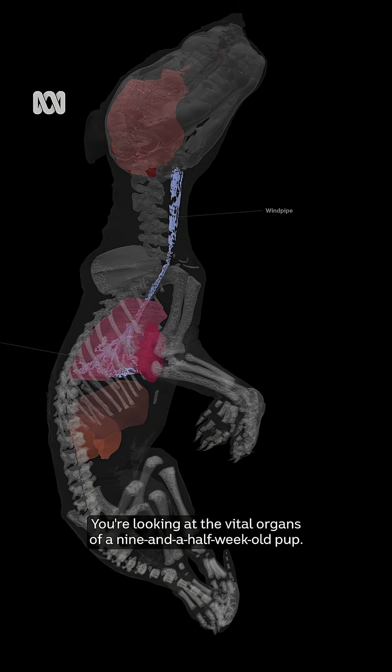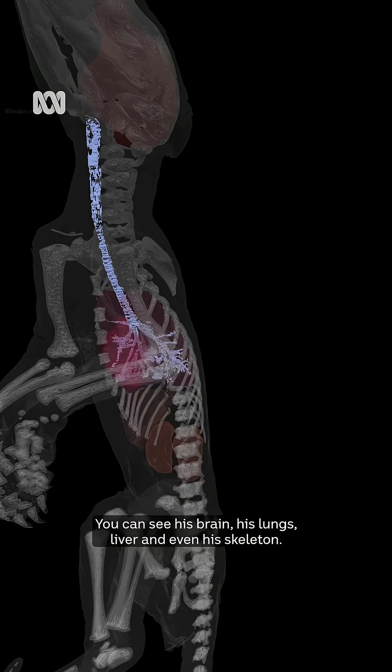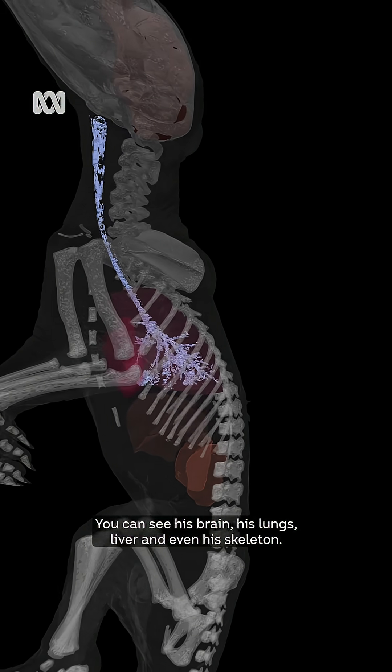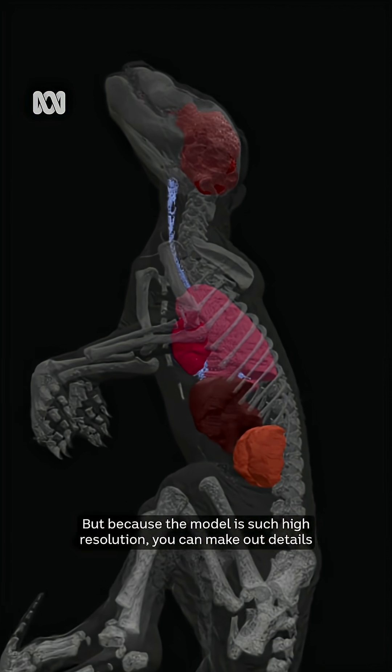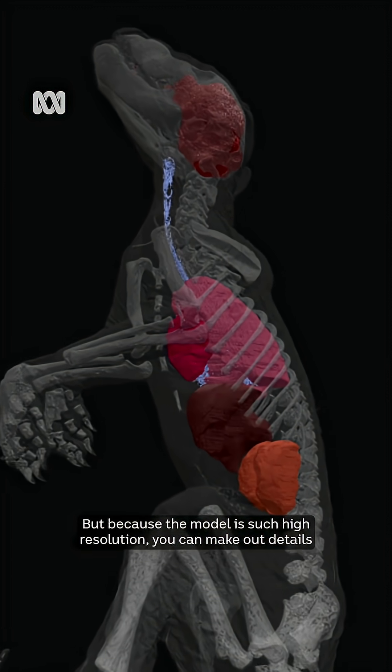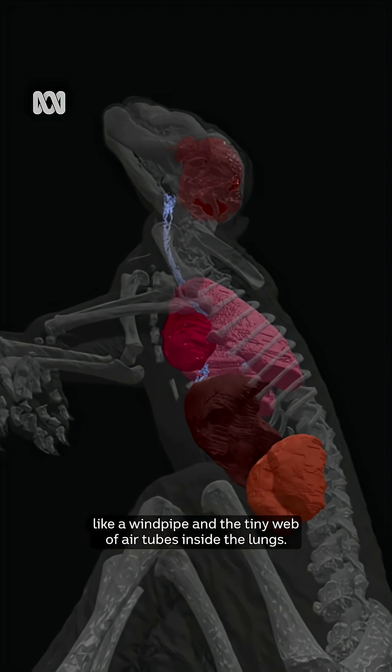You're looking at the vital organs of a nine and a half week old pup. You can see his brain, his lungs, liver, and even his skeleton. The joey is only about 20cm from head to tail, but because the model is such high resolution, you can make out details like a windpipe and the tiny web of air tubes inside the lungs.